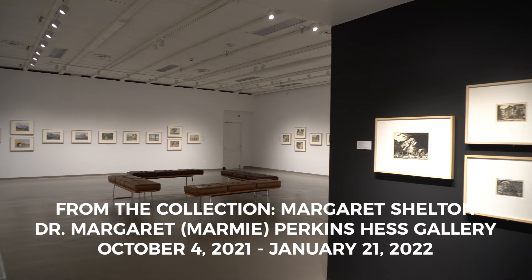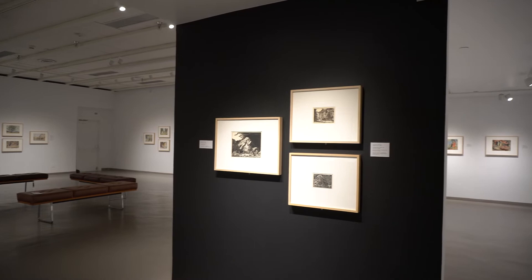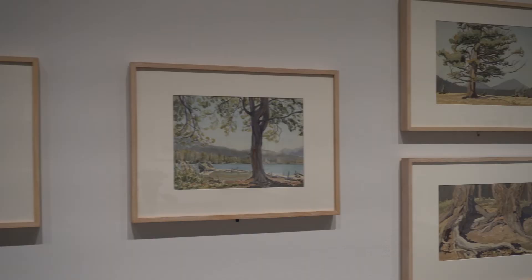Margaret Shelton produced a large body of work over a very long period of time. She was active from the 1930s until she passed in 1984.